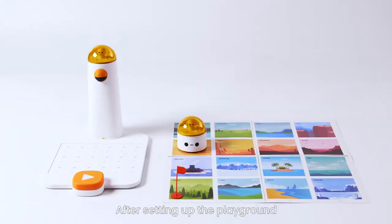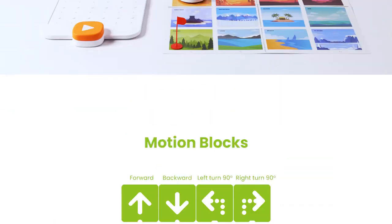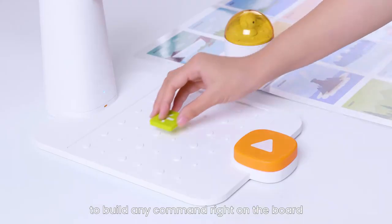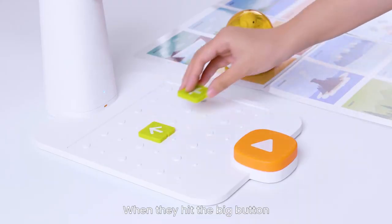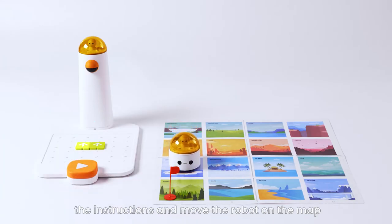After setting up the playground, let's start to play. Kids combine the coding blocks to build any command right on the board. When they hit the big button, the control tower gets the instructions and moves the robot on the map.